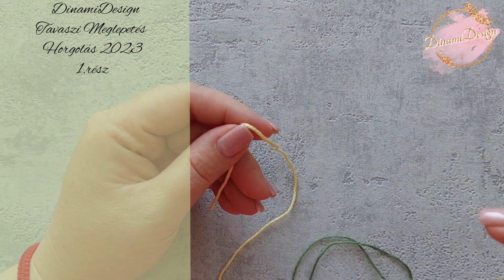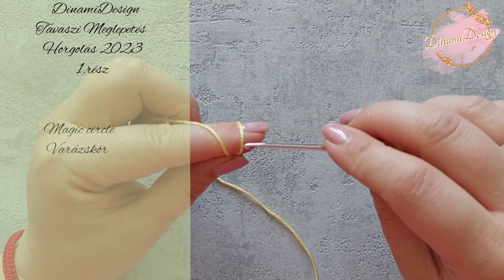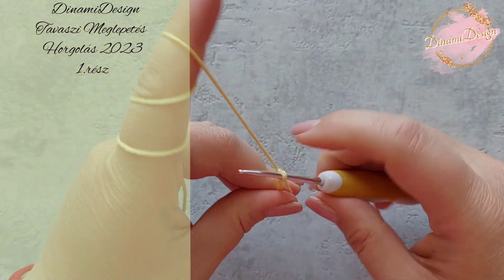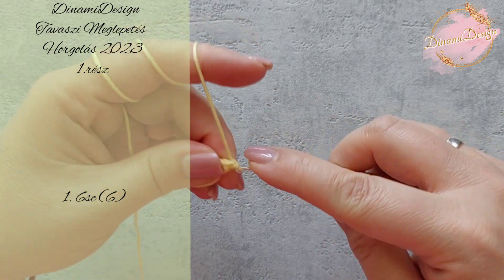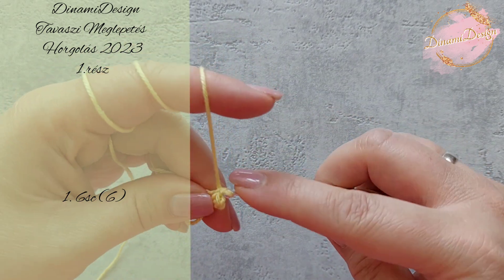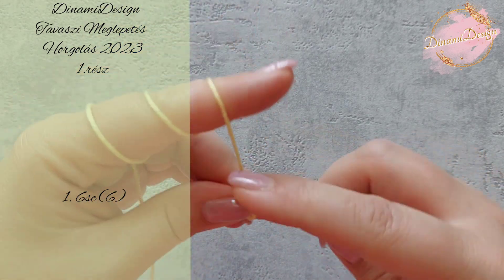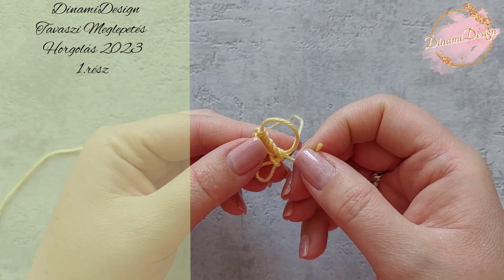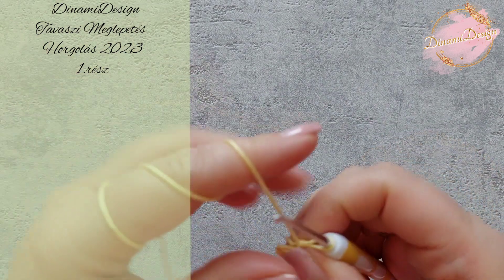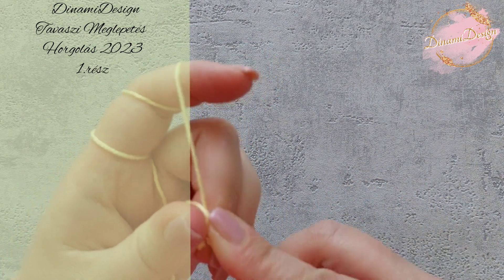Én a videóban a katánia fonalat fogom bemutatni, de nyugodtan használhatsz zsenília fonalat is. A sárga színű fonalban ma egy varázskört fogunk készíteni. A varázskörbe fogunk horgolni 6 darab egy pálcás öltést. Ha megvagy a 6 egy pálcás öltéssel, akkor bezárjuk a varázskört.